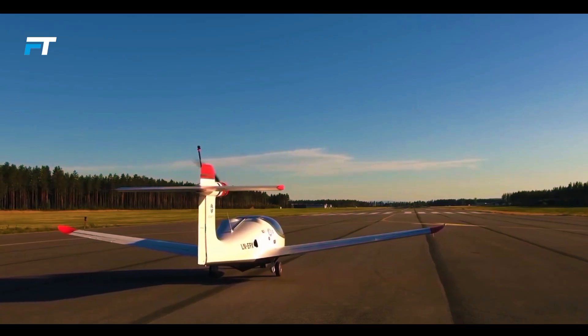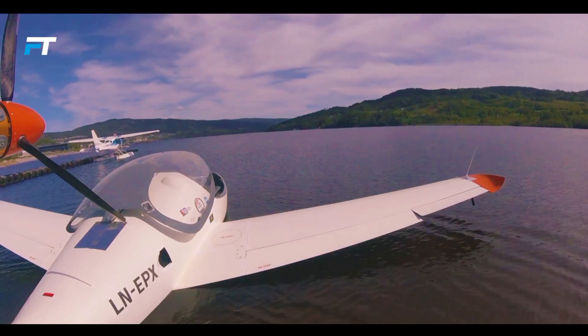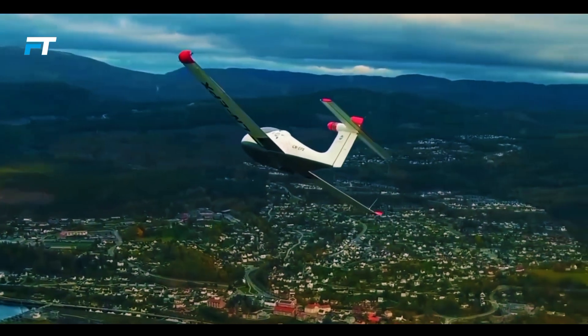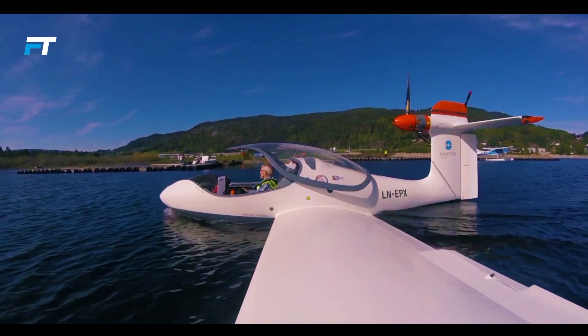This vision inspired the creation of the world's first electric seaplane, manufactured in Norway. This innovative vehicle is available in two- and four-person versions. The two-seater has undergone successful testing, boasting a payload of 485 pounds and a top speed of 149 miles per hour.